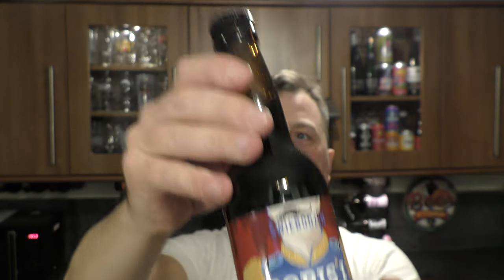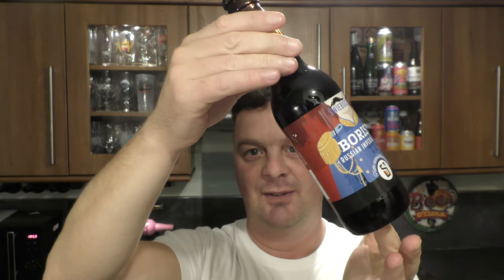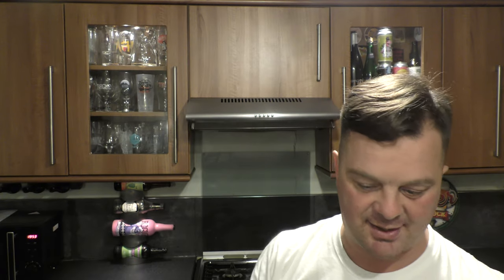330ml bottle, black bottle cap. Looks fantastic. Let's get the beer out into a glass and see what you get. My apologies for the noise — it's November the 5th here in the UK, aka Bonfire Night.